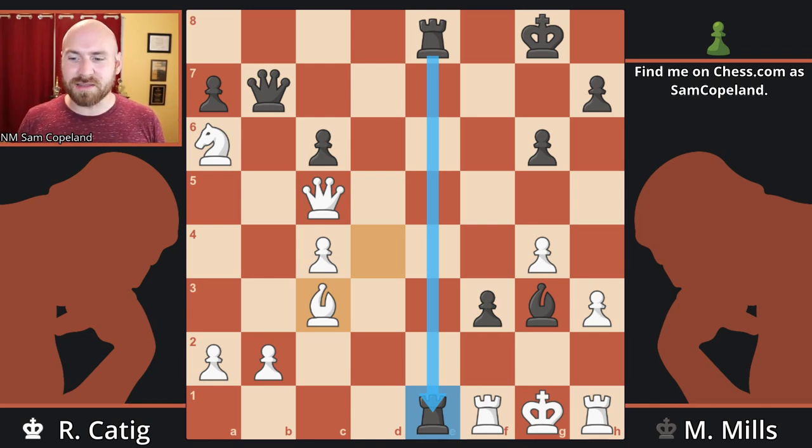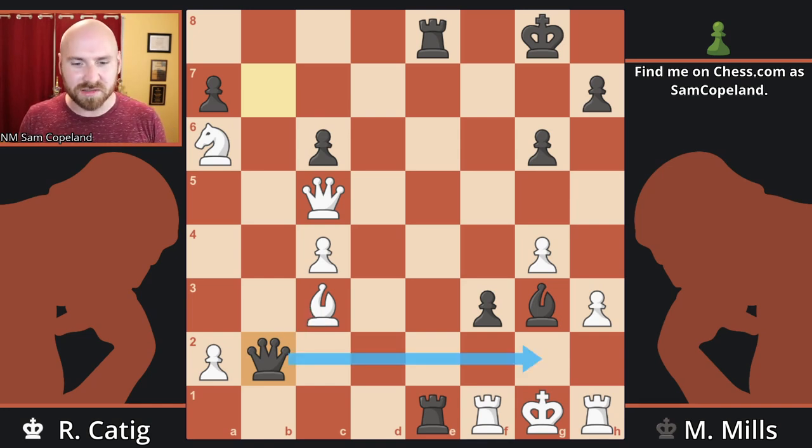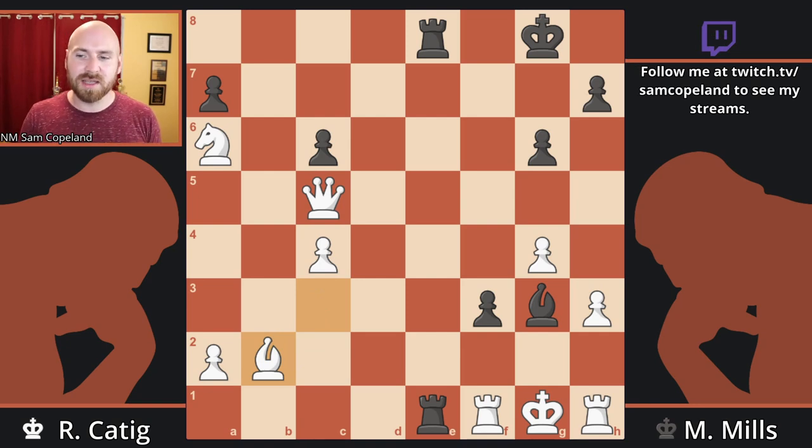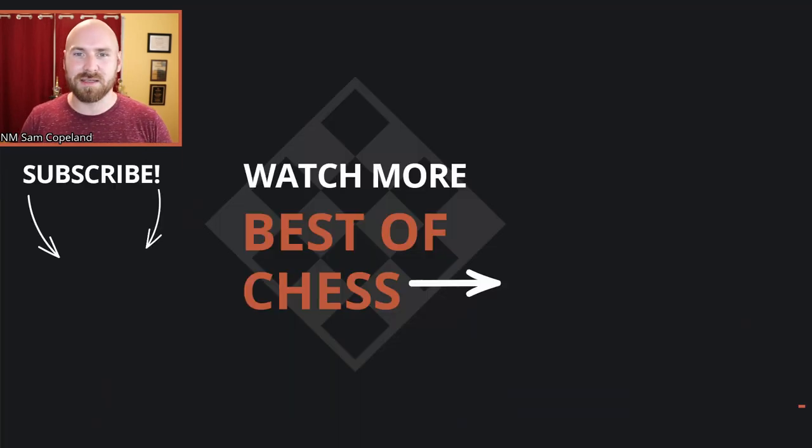Rook E1 is obviously a mating threat, so Rook F1 is a desperate move trying to hold on. Rook to E1, threatening to take on F1 and pull the rook down with checkmate. Bishop to C3, covering the E1 square. The winning move in this position is Queen takes B2 — beautiful and decisive. A queen sacrifice with unstoppable threats of mate. White captures the queen, and now we just get Rook takes F1, Rook takes F1, and Rook to E1 — checkmate. I hope you've enjoyed this game; click on the playlist to see more of the games from the 1970s.